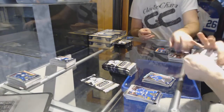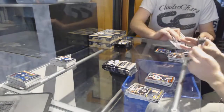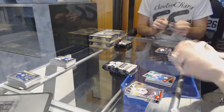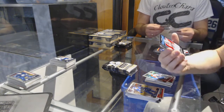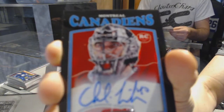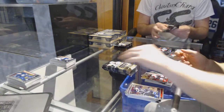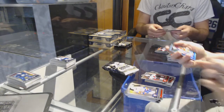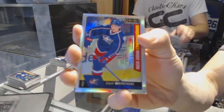Marquee rookie for the Leafs Brendan Leipzig. Retro for the Avalanche Tyson Berry, and a marquee rookie for the Flyers Travis Konecki. Rainbow for the Panthers Jonathan Huberdome. We've got a retro rookie black autograph for the Montreal Canadiens Charlie Lindgren — not numbered from what I can see. Retro rookie black rainbow autograph Charlie Lindgren. Marquee rookie for the Devils Pavel Zaka. Icy blue Trax for the Edmonton Oilers Jordan Eberle. Marquee rookie rainbow for the Columbus Blue Jackets Zach Wierenski.